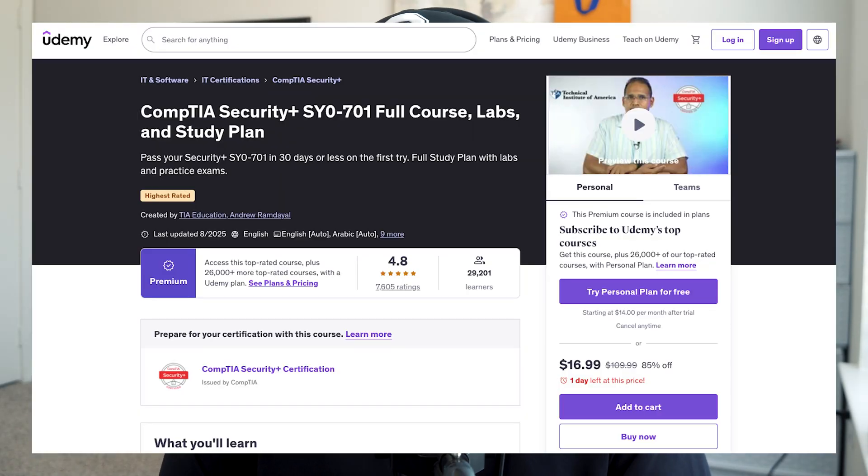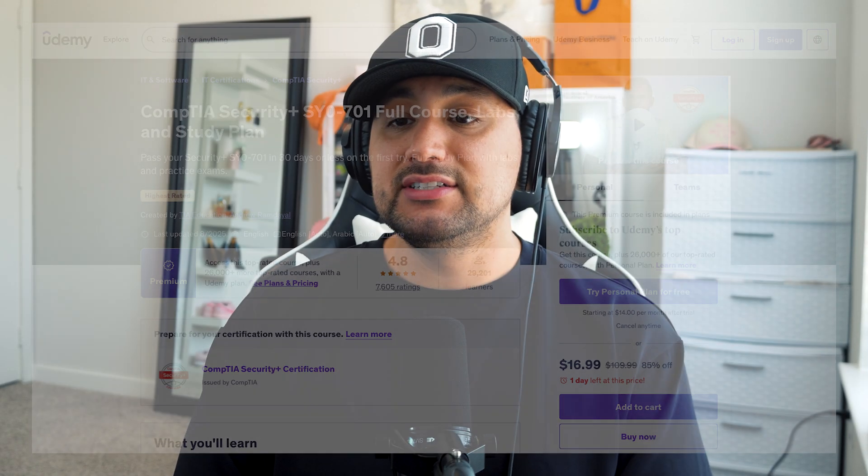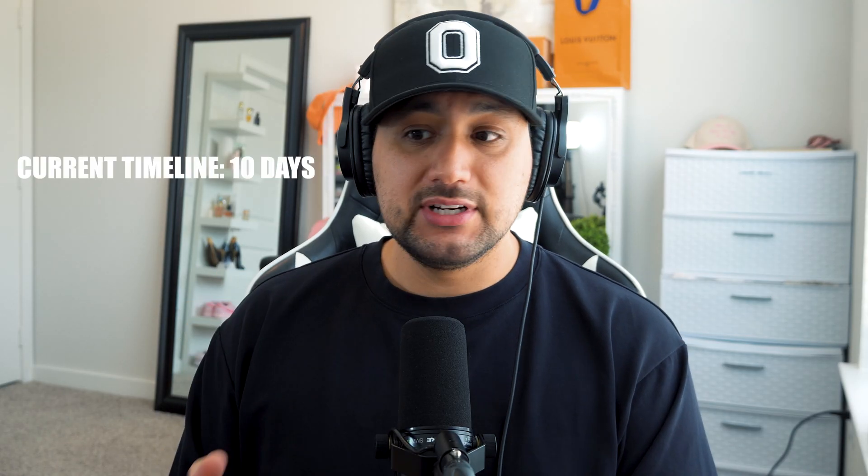Udemy is just a platform for educational courses. Andrew Ramdayal has a Security Plus Udemy course with 27 sections, about 255 videos, and 25 hours and 49 minutes — about 26 hours of content. The reason why I love Andrew is just because he is very thorough in his explanations. He gives real world connections and he's a great teacher.